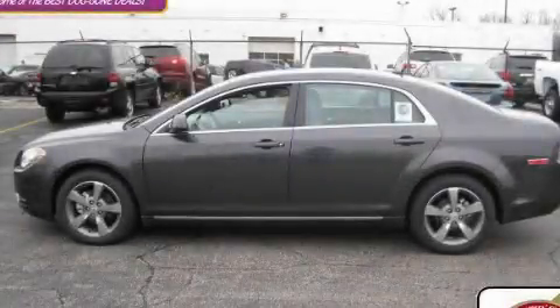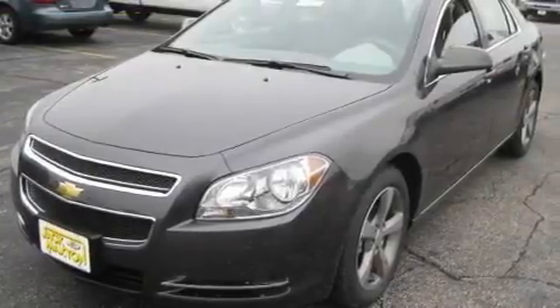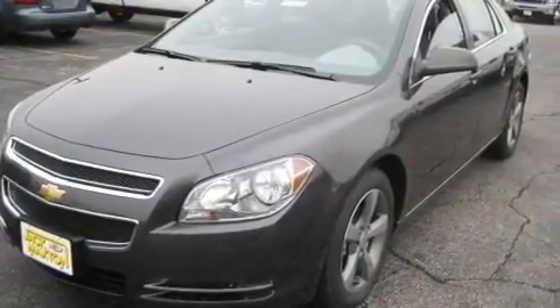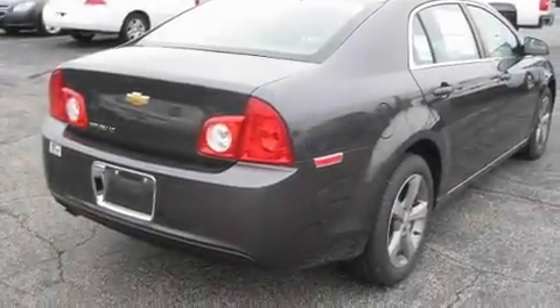This is a brand-new 2011 Chevrolet Malibu. It features a 2.4-liter four-cylinder engine and an automatic transmission. Its top features include a power driver's seat and cruise control.